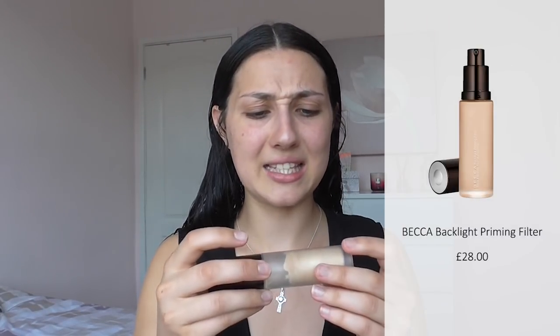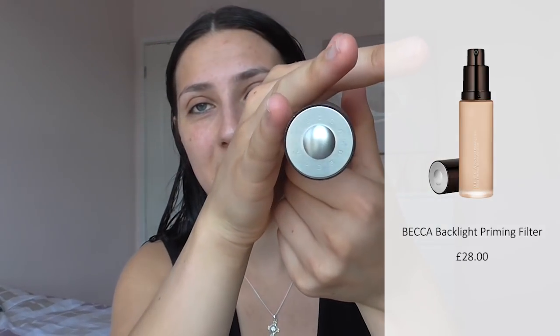Now that I've moisturised my face and lips, I'm going to go in with a primer. The primer I like to use is the Becca Black Light Priming Filler. I prefer to use this rather than a foundation — it's a lot lighter and gives your skin a really lovely dewy look. I'll take about two pumps of this on the back of my hand and apply it all over my face using a domed brush.